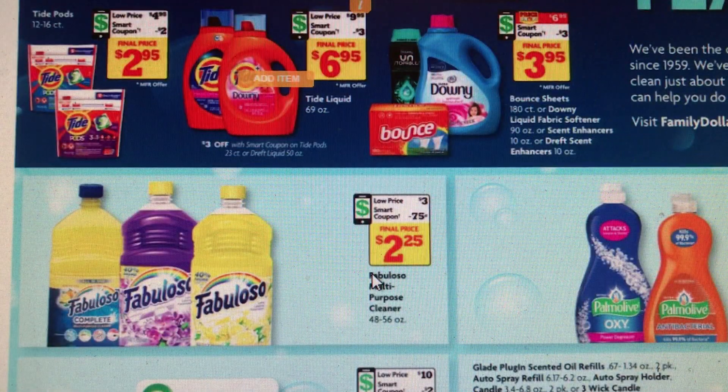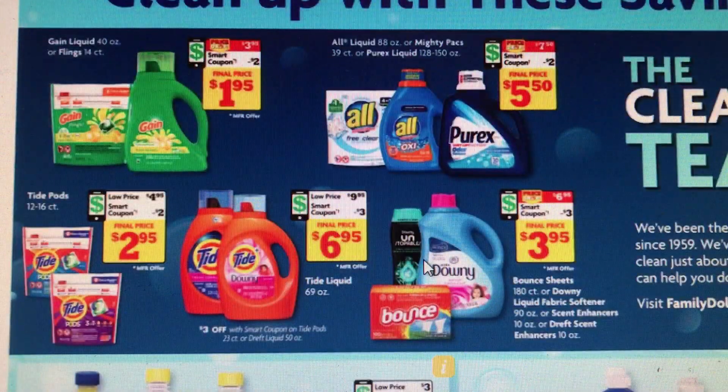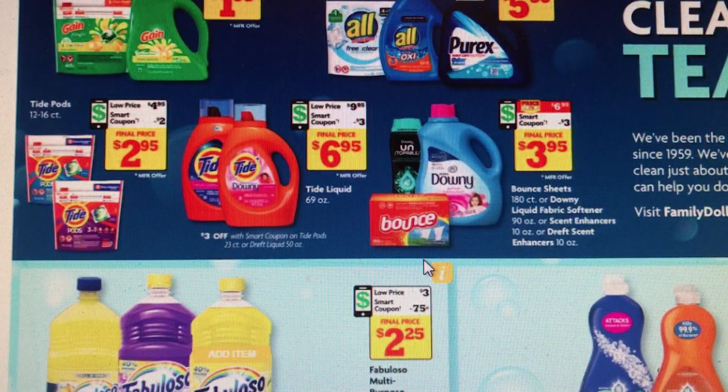The Fabuloso will be on sale for $2.25 — well, it'll be $2.25 after the coupon. Those are some good prices for those items. I'm gonna stop and pick that up myself. Make sure you take advantage of those coupons while we have them, and the deals on the Gain — we don't get them that much.